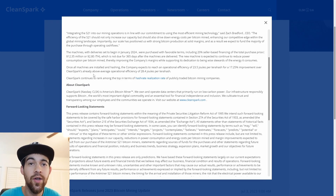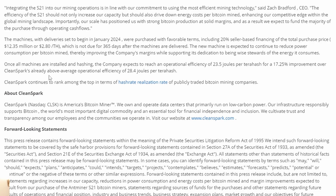As said by Zach Bradford, the CEO of CleanSpark: integrating the S21 into our mining operations is in line with our commitment to using the most efficient mining technology. The efficiency of the S21 should not only increase our capacity but should also drive down energy costs per bitcoin mined, enhancing our competitive edge within the global mining landscape.